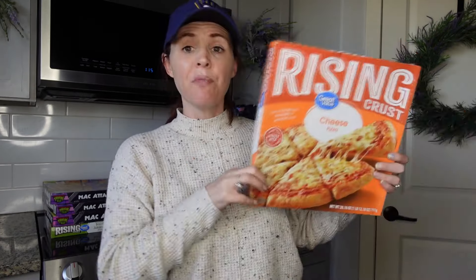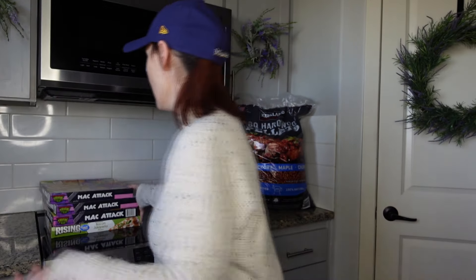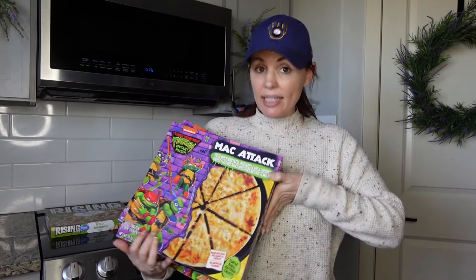We also got the rising crust cheese pizza as a backup — about three to four dollars, which is great value. We usually always get the Great Value pizza, but if Costco's is good we might switch over. And I found more of the mac attack — still on rollback at $5.47 or something like that, so I picked up three.